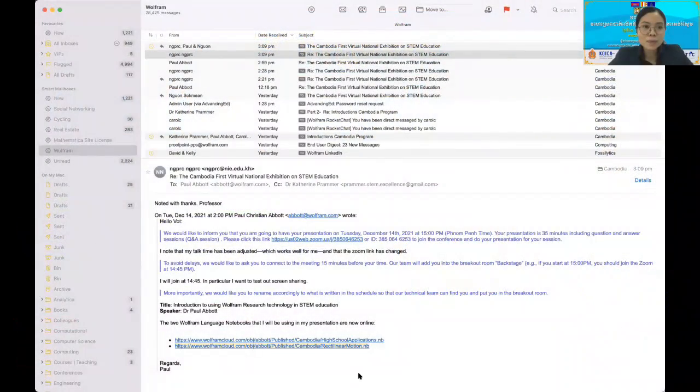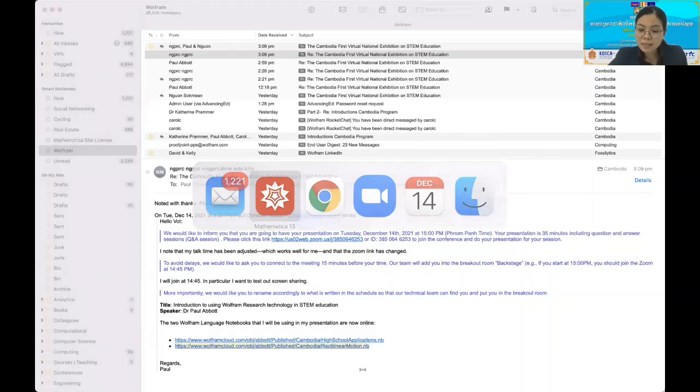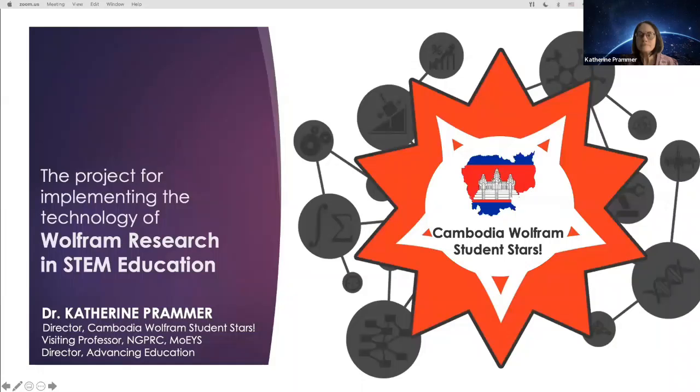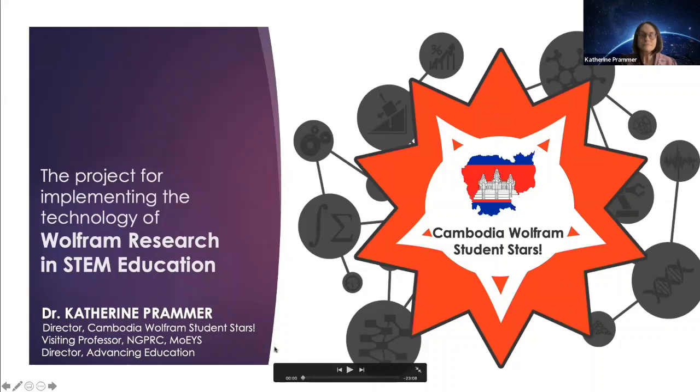Hello everyone, welcome to the Katerin Primer of Excellence Pathway. His excellencies, teachers and students. I would like to invite our guest speaker, Katerin Primer. Today she will be presenting about the introduction to using workflow research technology in STEM education. Please welcome, Kat, the floor is yours.